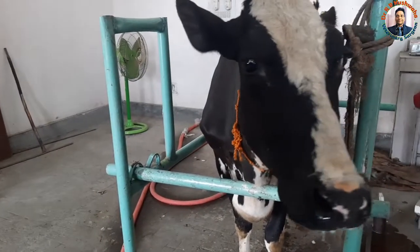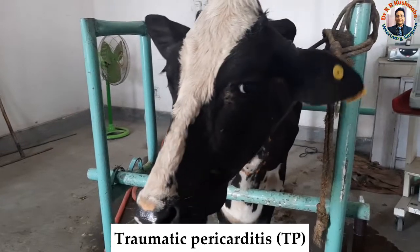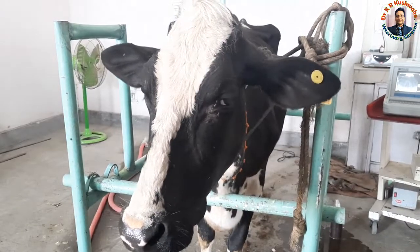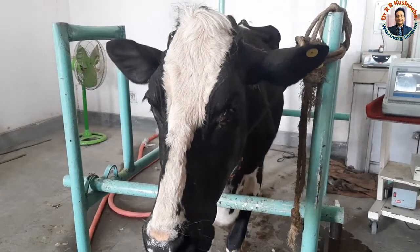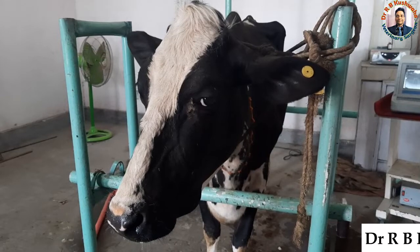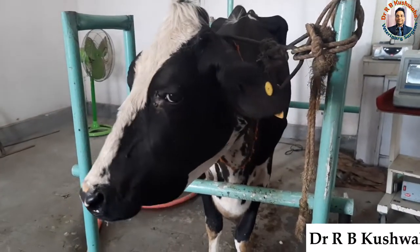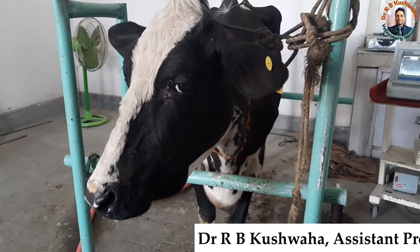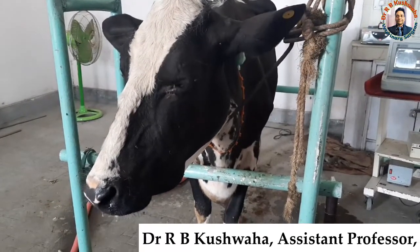Today we have a case of traumatic pericarditis in an adult cow. The history is that this cow has not been eating anything for the last 7 days, and her condition is deteriorating day by day.